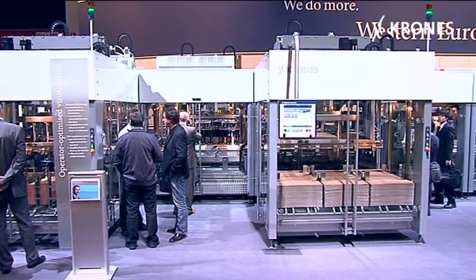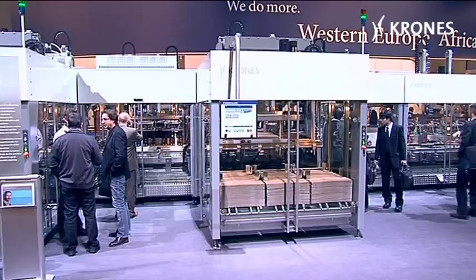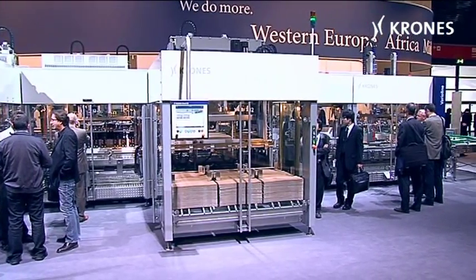Premiered at the DrinkTech 2009, the Krohn's Vario line — an ultra versatile packaging system.